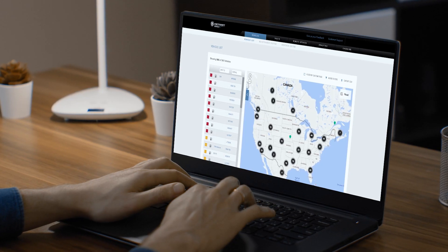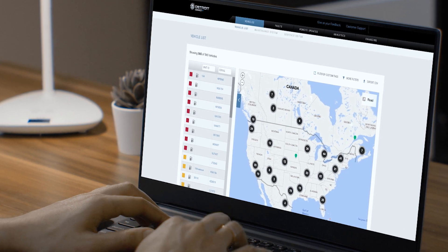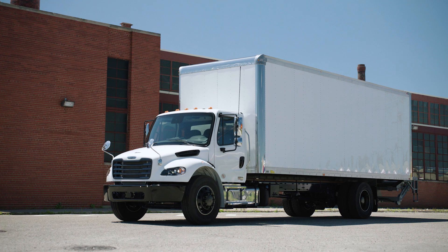The Detroit Connect portal enables you to see fault trends across your fleet, allowing you to identify maintenance issues before they become critical and schedule downtime when it's most convenient.